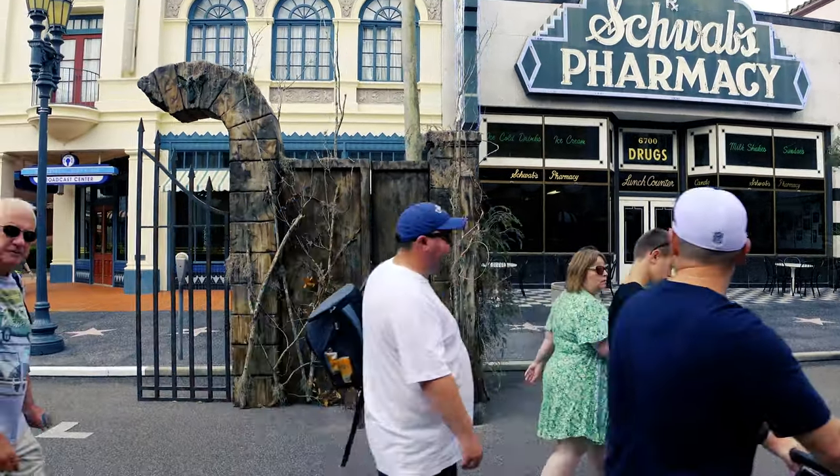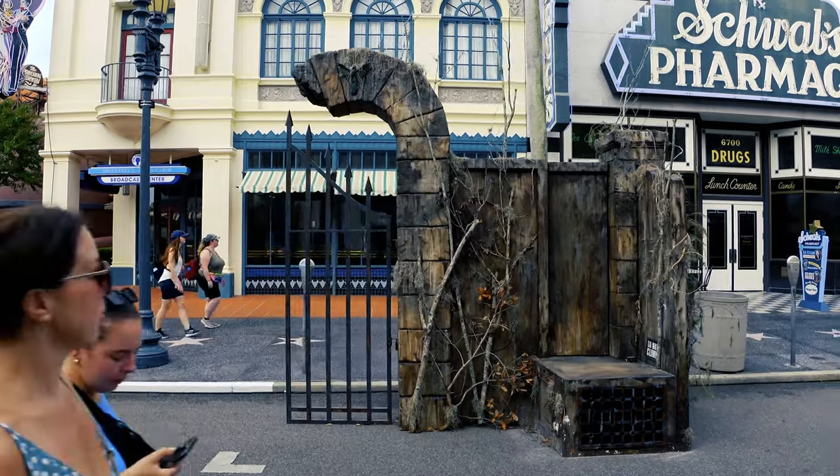Looks to me like a broken candy cane with a gate hanging off of it. Maybe they could dual it up for Christmas.